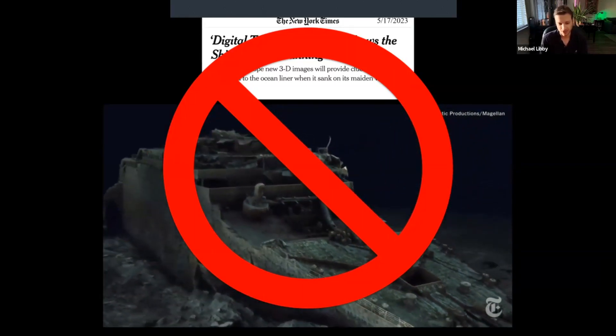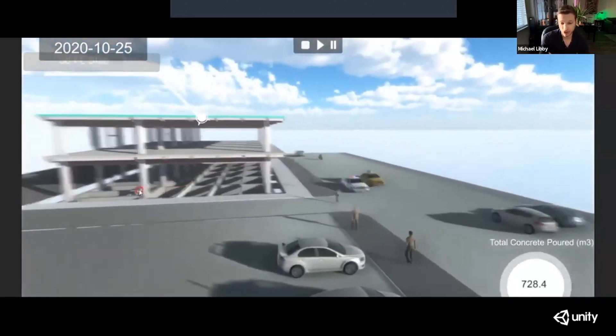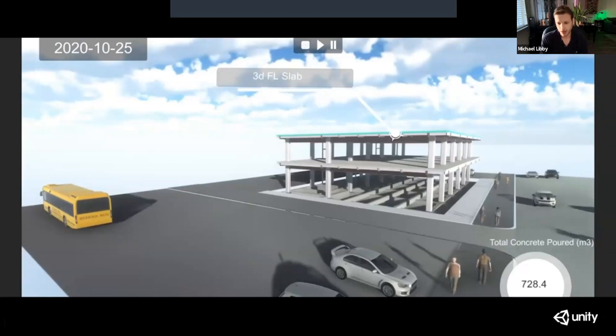Digital twins also allow for what's called 5D planning. It's much more than your 3D model — your fourth dimension is time, where you can actually see a sequenced project develop and understand what's going to happen when during the construction process. And the fifth dimension is money — what is your spend going to be as your project develops and gets built? When does the concrete get poured and how much is that going to cost?